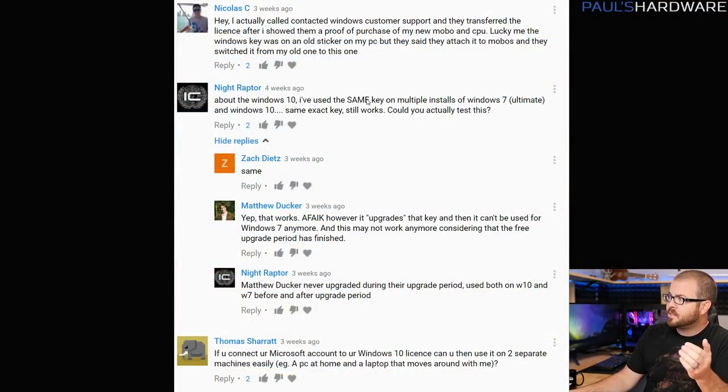NightRaptor said he's used the same key on multiple installs of Windows 7 Ultimate and Windows 10, the same key, and it still works. I have a difficult time testing that myself because it's kind of case by case and there are lots of different types of Windows keys that come from different locations. But there were some people who followed up and said that it worked the same way for them as well.